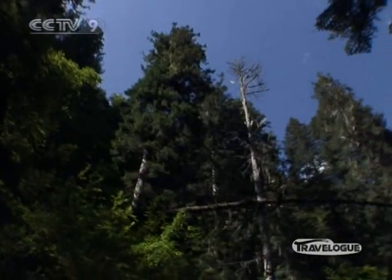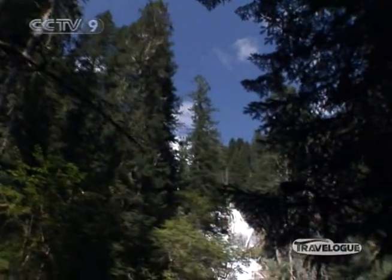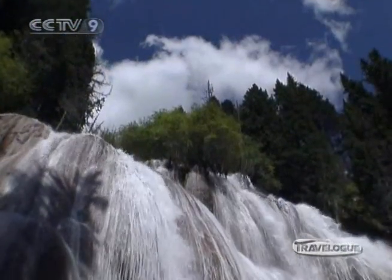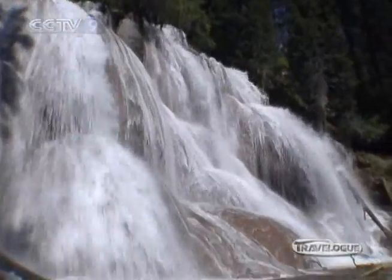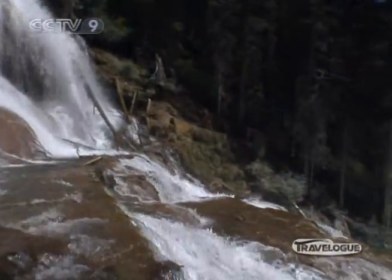About two hours' drive from the Yellow Dragon is Monego Valley. This is where the crowds thin out to almost nothing, and you enter a land that looks a lot like a primeval dark wilderness. It's a place of thunderous waterfalls and small miracles.